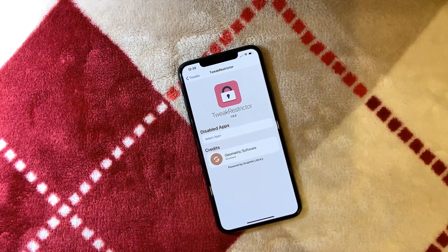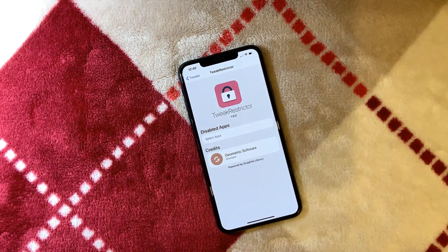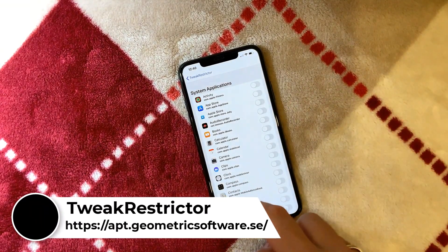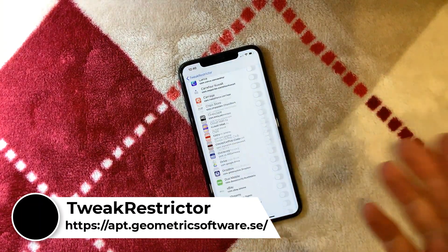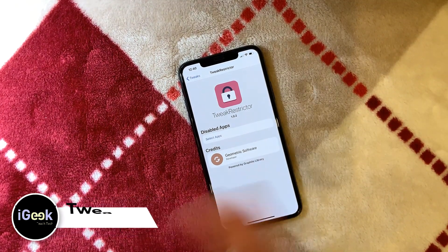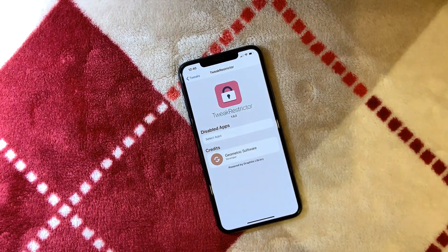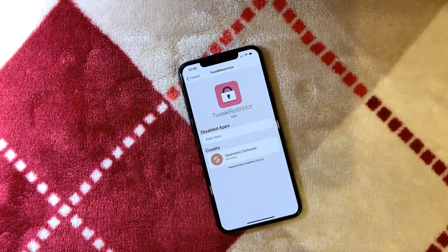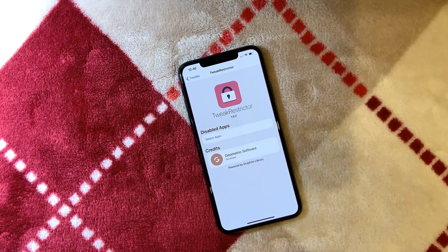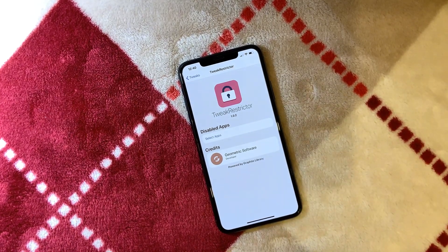Number 10 and the last tweak is Tweak Restrictor — a jailbreak detection bypass. You simply select the apps where you don't want jailbreak to be detected, like banking apps, and you're good to go. Let me know if you have any issues with this. Thanks for watching — short video but amazing tweaks, enjoy!